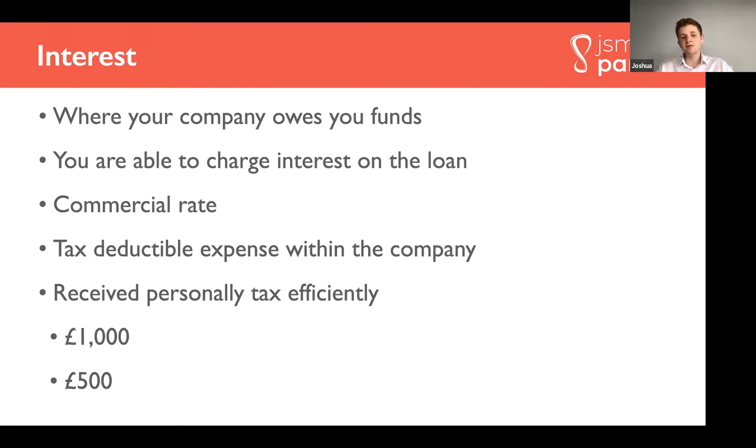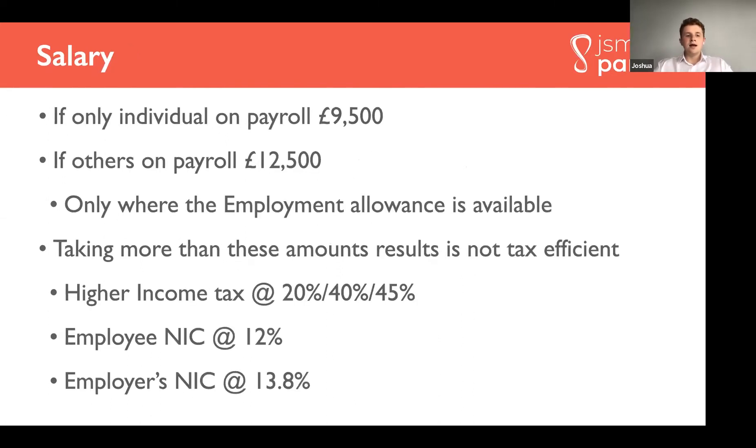One thing to note is that you must charge a commercial rate. The scope is quite wide-ranging — if you're loaning money to your company on an unsecured basis with minimal payment terms, you could get away with charging anywhere between 5% up to 15%. What we can actually do is engineer a rate to give you the most tax-efficient amount of income.